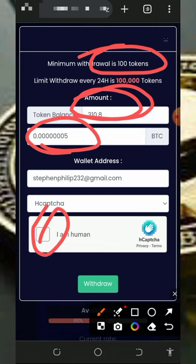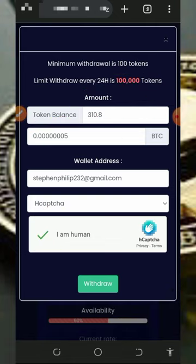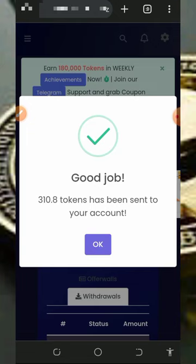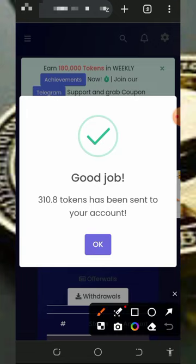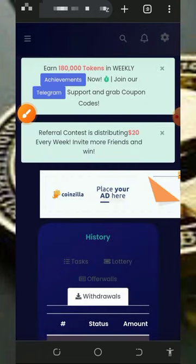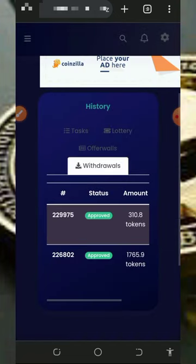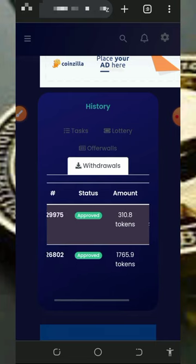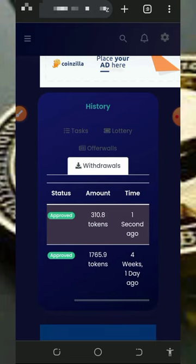You'll need to verify you are not a robot, and after verifying, tap on the withdrawal button below. Once you tap on that, five satoshis have been successfully sent to our FaucetPay account. Once we check our FaucetPay account, we can see those tokens have been deposited. This has proven that this website is still legit and paying — you can see the withdrawals made from the platform are approved.